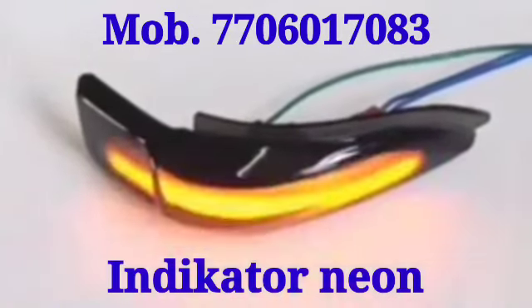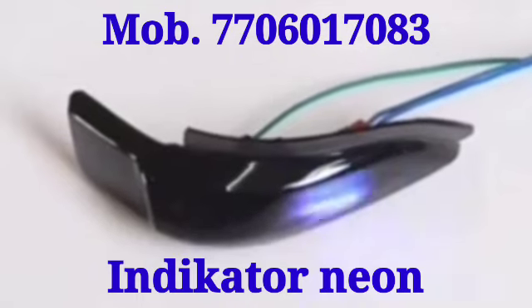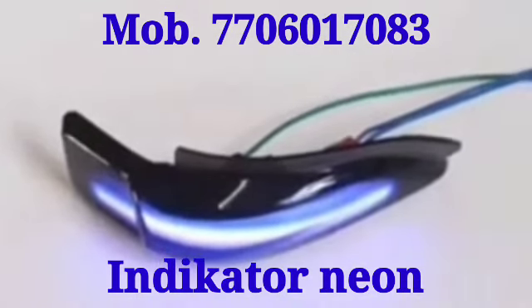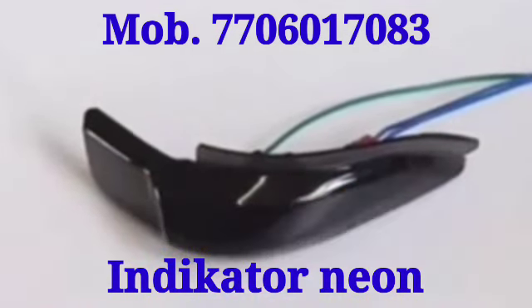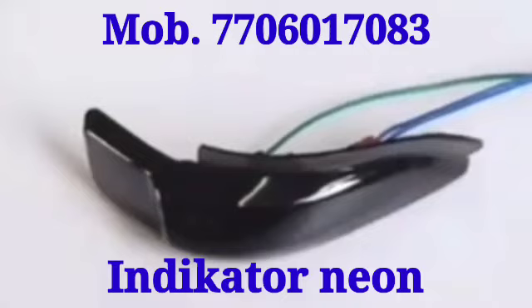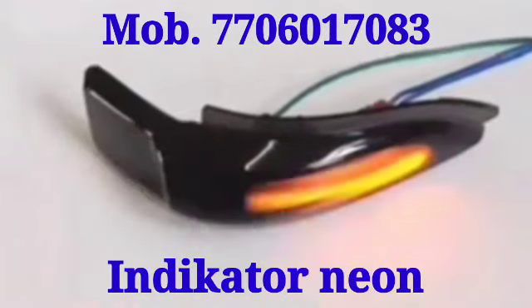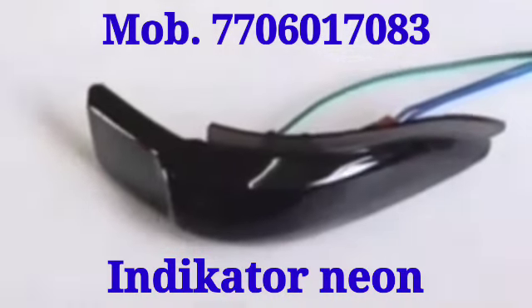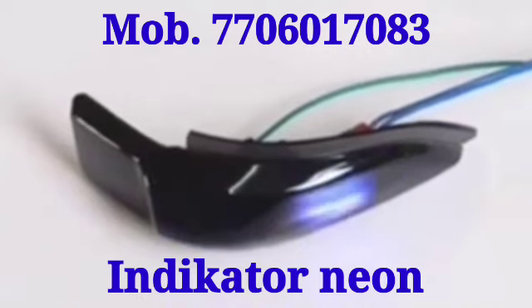Hi friends, today I show to you the Nyan Indicator for all vehicle models. This one has two colors — first it will start, then it will be blowing yellow color, after that it will be blowing blue color. This is generally fitted on the side mirror for indicating.